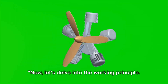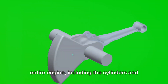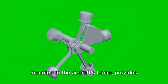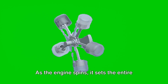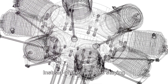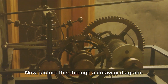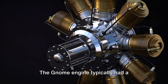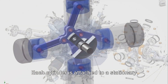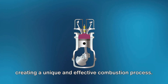Now let's delve into the working principle. The Gnome Engine is an intriguing piece of machinery. It's a rotary engine, which means the entire engine — including the cylinders and propeller — rotates as a single unit. The engine's crankshaft, which is firmly mounted to the aircraft's frame, provides the power for this rotation. Imagine a radial engine but with a twist: instead of the cylinders staying stationary, they rotate along with the crankshaft. Through a cutaway diagram, we can see that the Gnome Engine typically had a single-row radial design with an odd number of cylinders, often seven or nine. Each cylinder is attached to a stationary crankcase, and as the engine rotates, the cylinders move in a circular motion, creating a unique and effective combustion process.